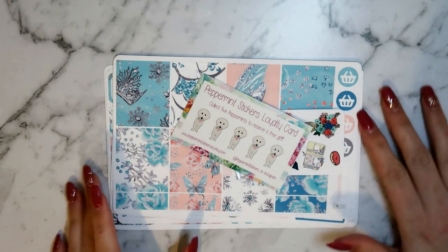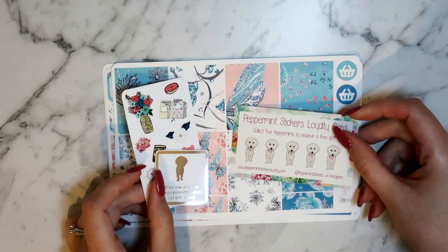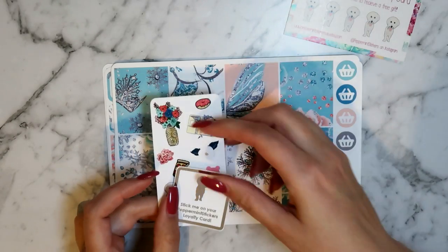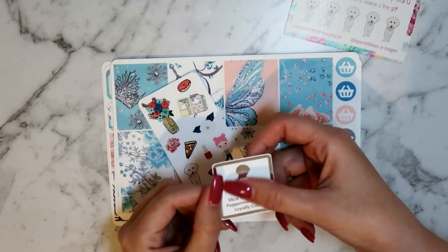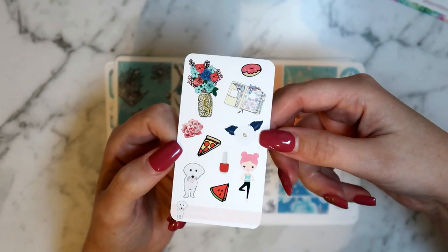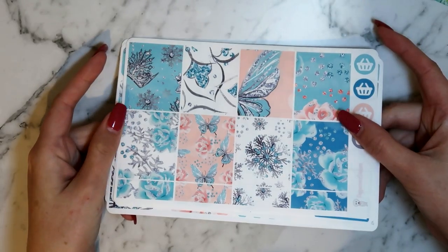Okay, we're on the home stretch now — I'm filming at night, hopefully the lighting's okay. I really want to get this video done, I've been filming it for what feels like months. This is my Peppermint Stickers order. You get a loyalty card with her orders — this is my first time ordering from her shop. There's a little foiled silver sticker with a dog silhouette to stick on your loyalty card, and the foiling is really nice.